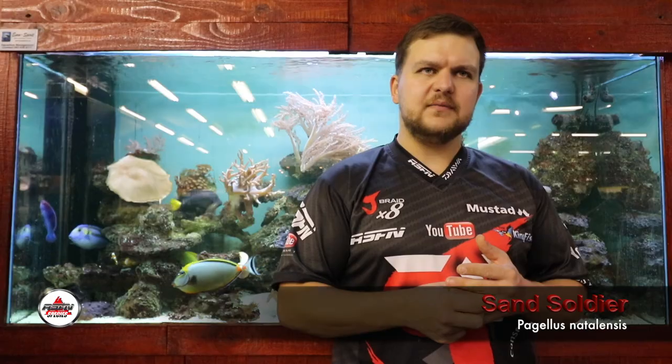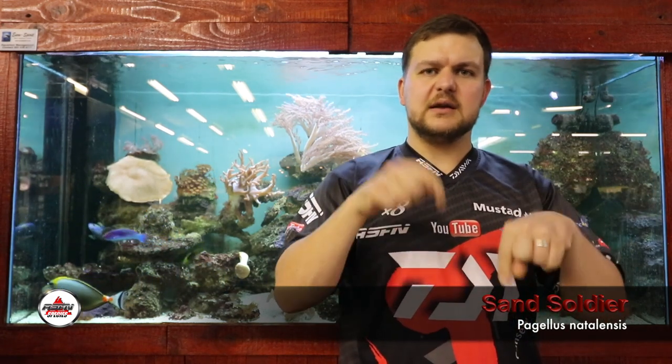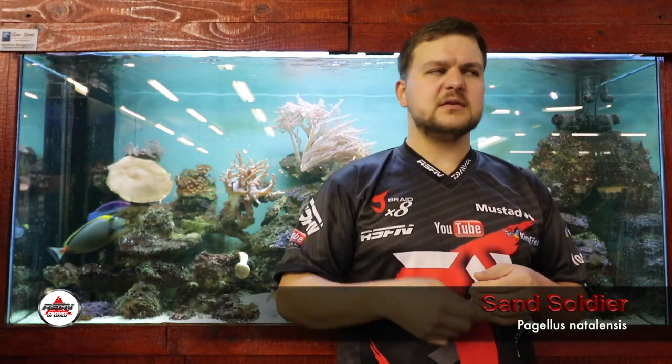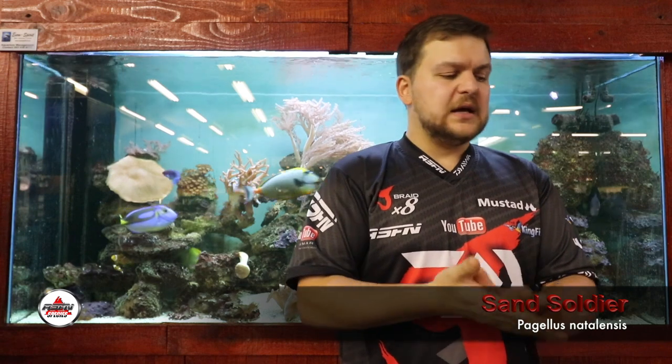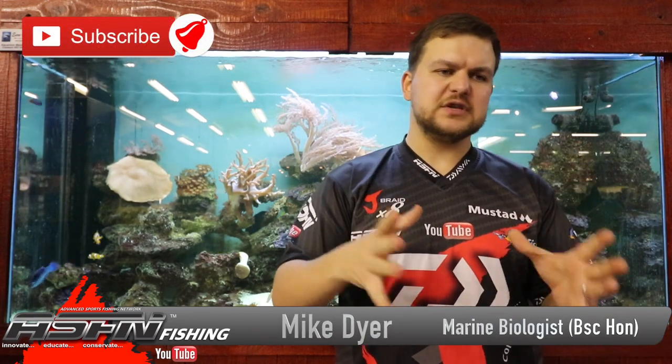I've managed not to swear about them for a while, so that's good — all about personal progress! Speaking of which, if you want to progress personally, make sure you like and subscribe and click the bell icon for notifications. So that's about it guys — the red chortor or the sand soldier. It's an interesting species, very prominent and an important fish in the food chain on our coast. Cheers!